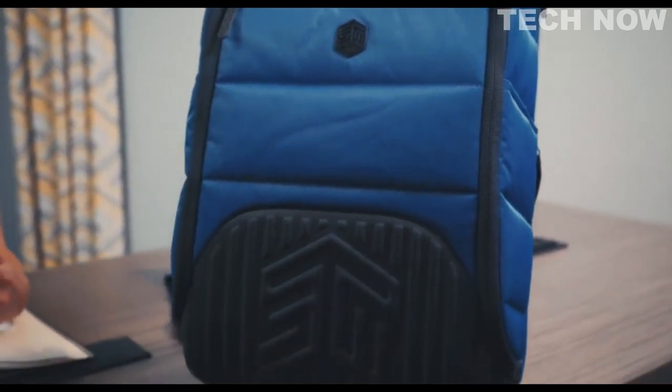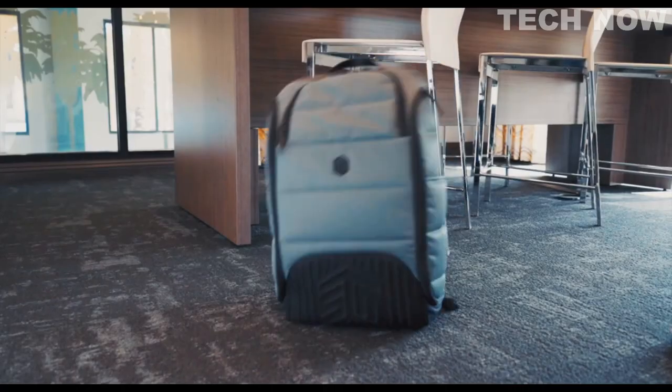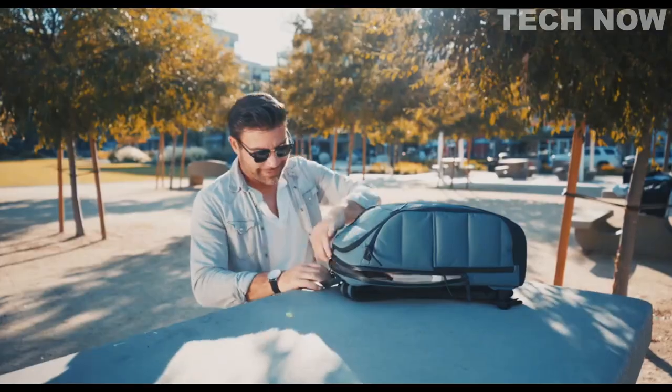Including the EVA foam shield built into the bottom of the bag that protects against impact. The Ducks is built to take the beatings, so your cargo doesn't.